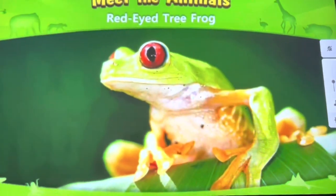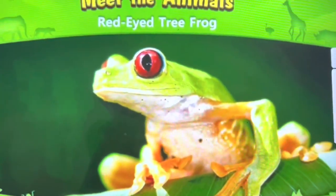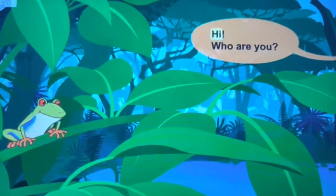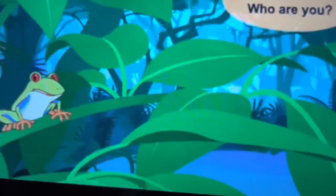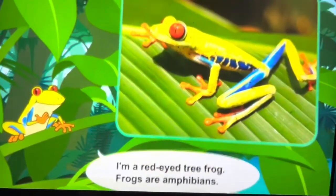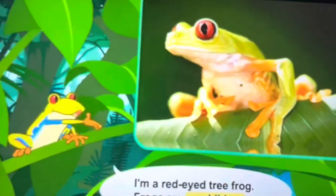Meet the animals: red-eyed tree frog. Hi, who are you? I'm a red-eyed tree frog. Frogs are amphibians.